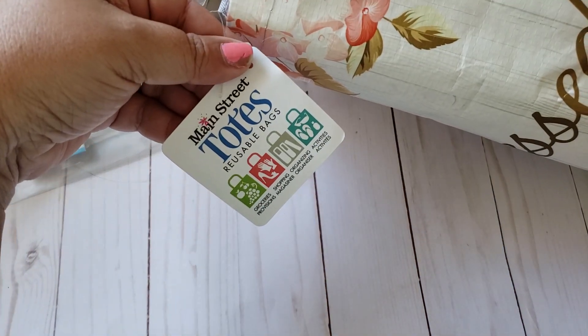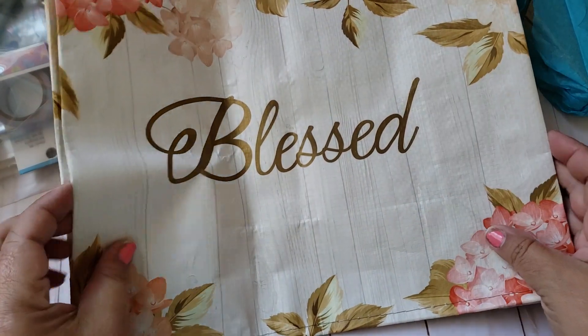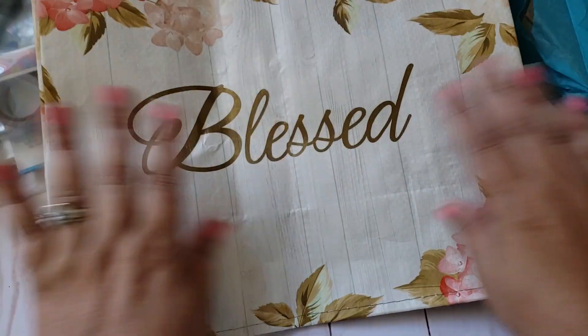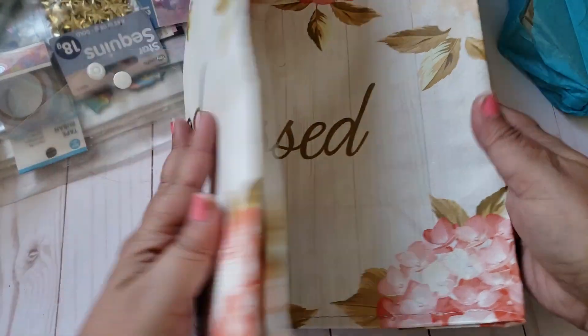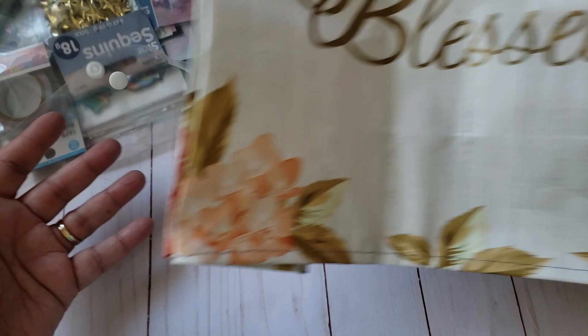I think these are the Main Street tote bags — they are so cute and they're a lot more durable than the other ones that they have. Thank you Roxanne! I do not have this one, I've seen it, I just never picked it up. So thank you so much — this will be a good post office bag.